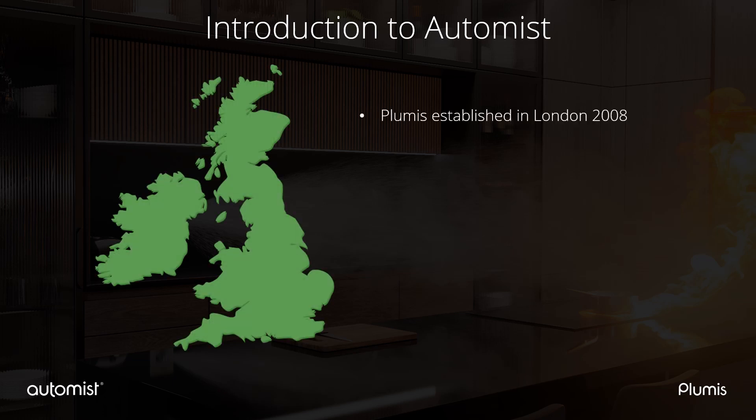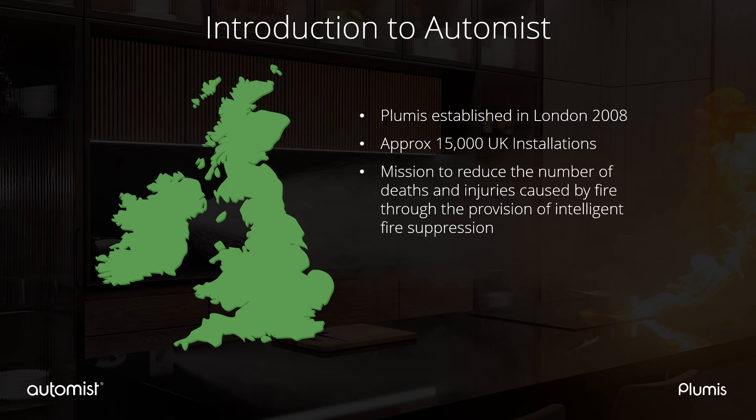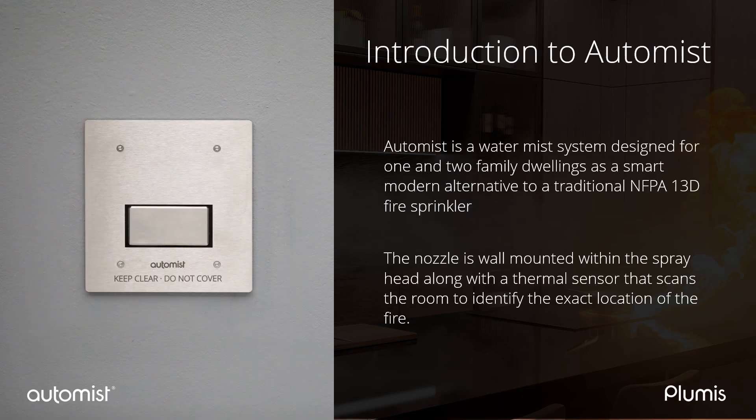AutoMist is the name of the product and is designed and manufactured by Plumis. Plumis was formed in London in 2008. Our mission is to reduce the number of deaths and injuries caused by fire through the provision of intelligent fire suppression. Since the company was founded, the aim has always been to develop a faster activating sprinkler system. Each version of AutoMist has been improved since its conception. There are around 15,000 AutoMist systems currently installed in residential and domestic properties throughout the UK. AutoMist is a water mist system designed for one and two family dwellings as a smart modern alternative to a traditional NFPA 13D fire sprinkler.